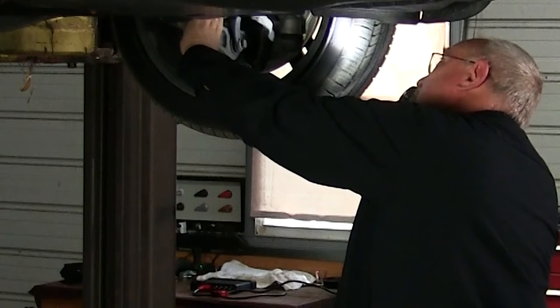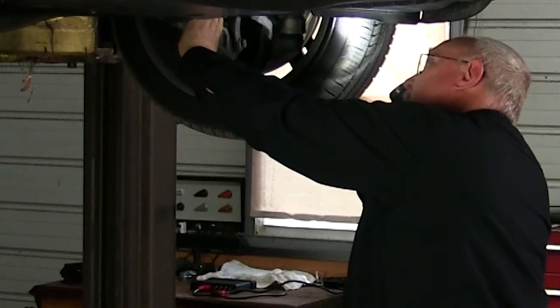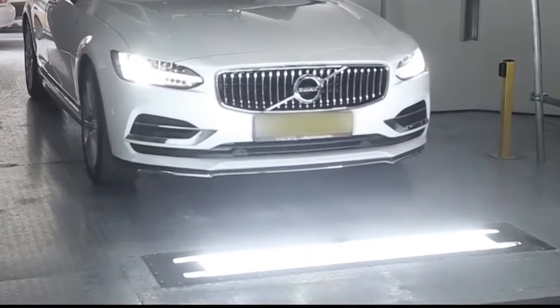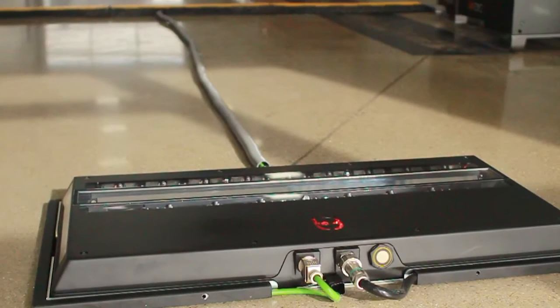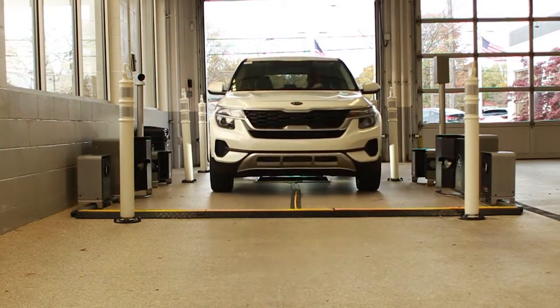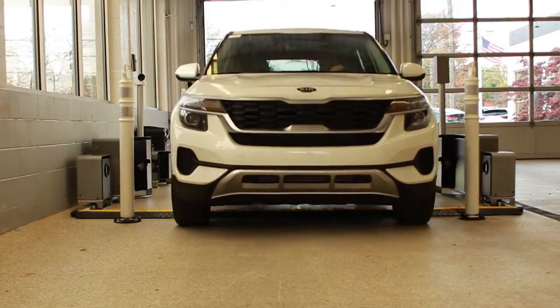Wouldn't it be great if we could perform this check in the service drive as well? There's a way to do just that. It's called Helios — an automated vehicle underbody inspection system made by UVI. Helios is available as a stationary or mobile unit and it can automatically perform a visual check underneath every vehicle that enters your service drive in seconds.